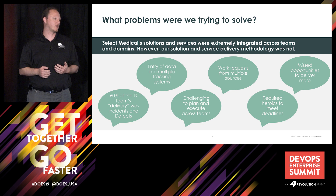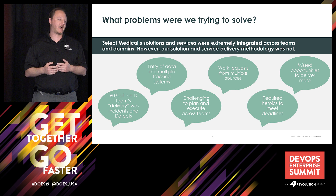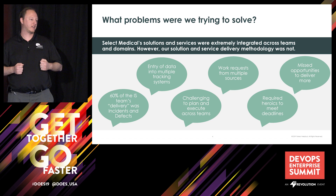Sixty percent of the things that my team delivered were incident resolution, so we weren't really getting to those features in the backlog that were really important to our customers. All of these factors made it really challenging for us to plan and execute across multiple teams. And finally, we all had to be IT superheroes and do heroics all the time to basically deliver what we needed to.